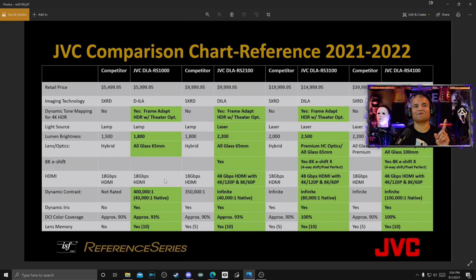The lamp-based RS1000 has no 4K 120 support, so that's yesterday's news. You want to stick with at least the $10,000 RS2100 to get that 4K 120 — that's key. Also worth noting, the DCI color coverage on the RS2100 is only 93% — you have to step up to the RS3100 to get the full 100% color gamut. And the RS2100's 8K e-shift isn't as specialized or as refined as the higher models. Looking at all this, JVC is eating Sony's lunch big time, as my man Sammy says.